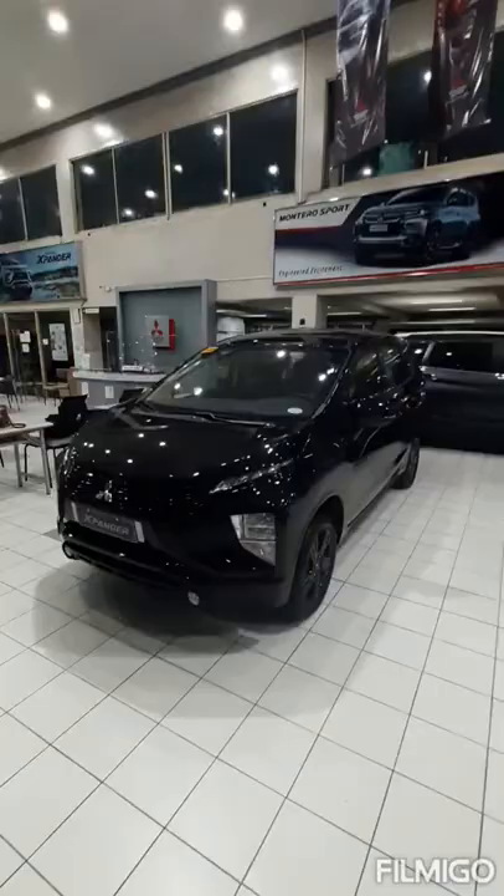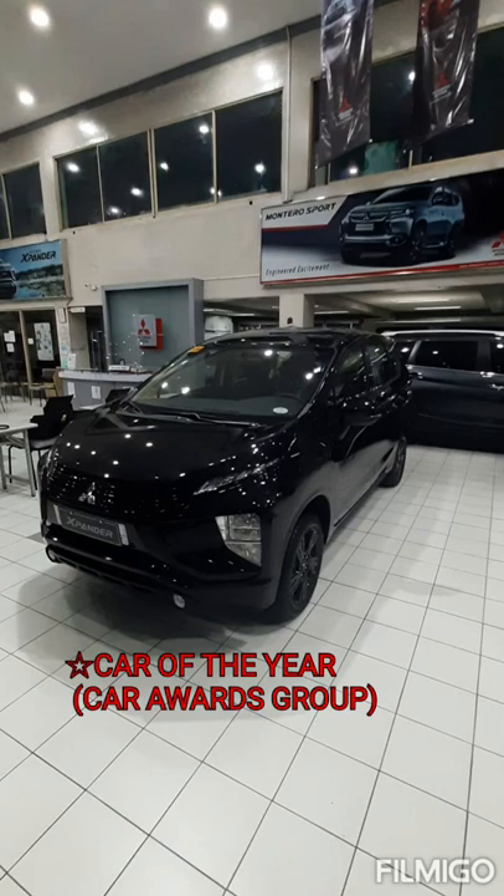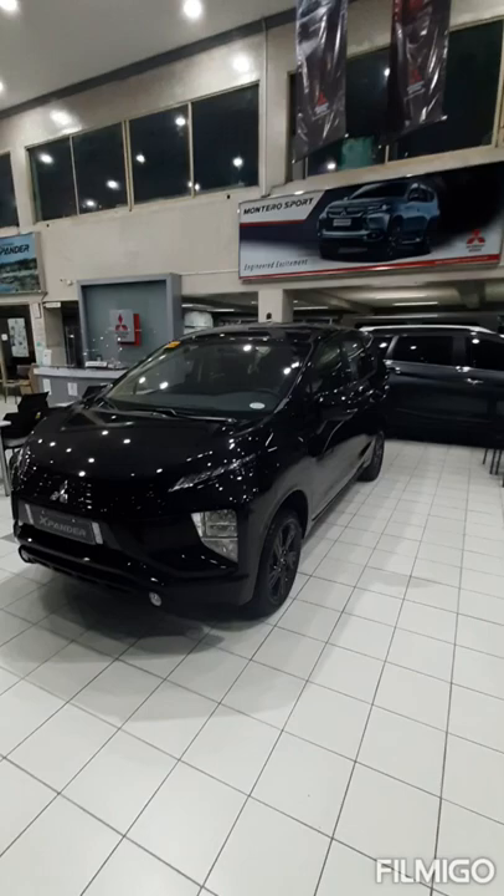Our Xpander has proven itself in the market. We can see it in its awards: Car of the Year from Car Awards Group, Best Compact Carrier in the 14th Annual C Awards, Best Designed MPV in Autofocus Media Awards 2019 and 2020, and 4 stars in the ASEAN NCAP.